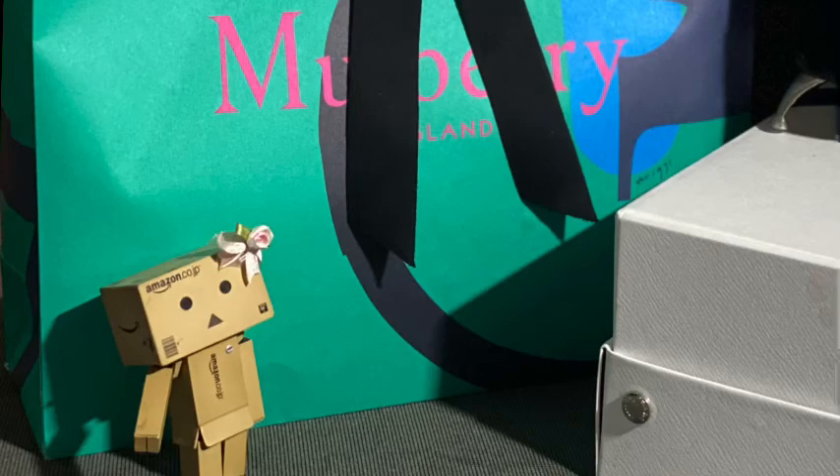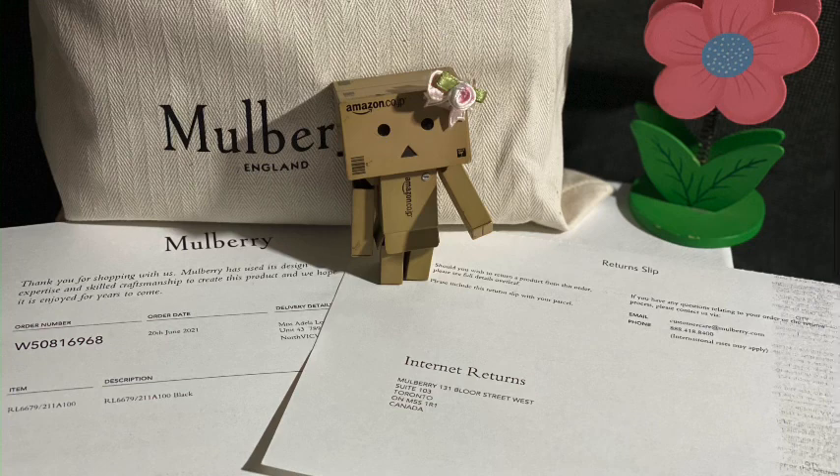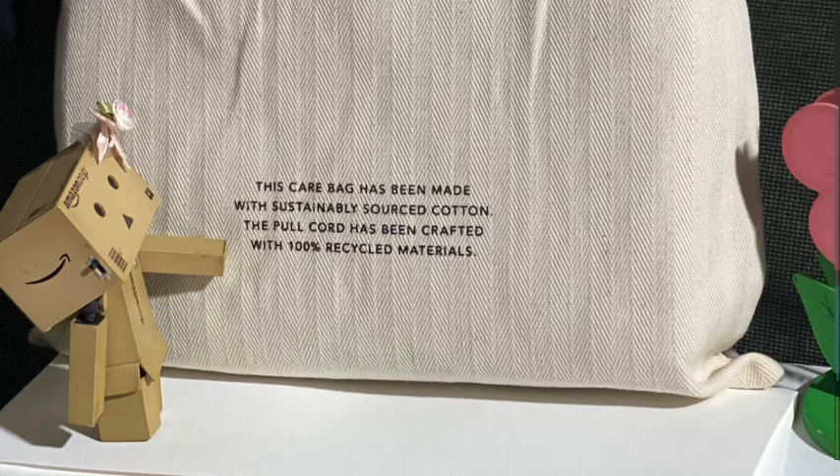Now let's see what else is in here. Here's a card that says: An iconic, unexpected brand of Britishness, inspired by the spirit of heritage and the attitude of rebellion, designed for the everyday lives of contemporary men and women, made to last. It is also followed by a thank you note. Also, here's a return slip — Mulberry accepts free returns anywhere in the world. Isn't that cool? The bag came in this dust bag. The front has Mulberry England printed in black. And at the back it says: This care bag has been made with sustainably sourced cotton.